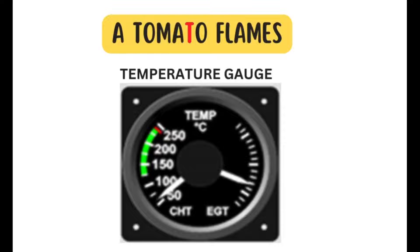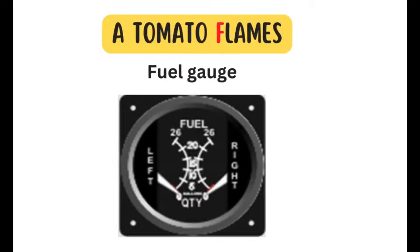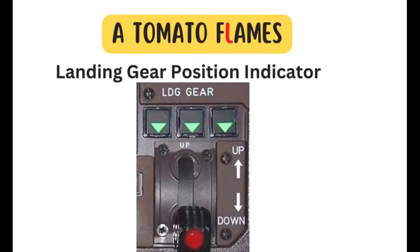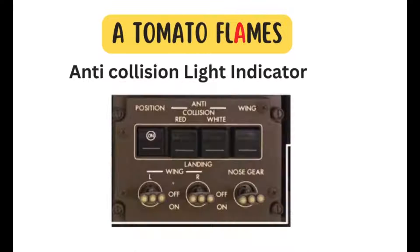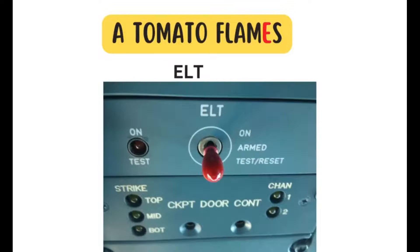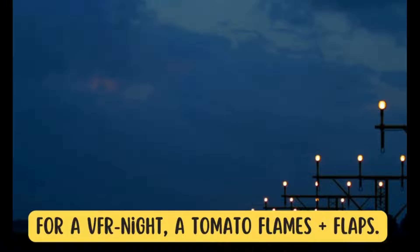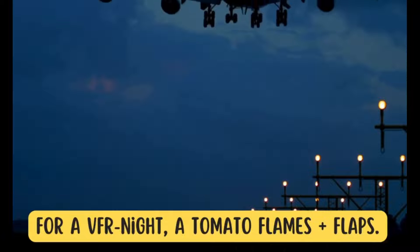Continuing A TOMATO FLAMES: O — oil pressure gauge for each engine, F — fuel gauge for each tank, L — landing gear position indicator, A — anti-collision light, M — magnetic compass, E — ELT, S — safety gear, flotation devices if beyond glide distance from shore, plus seat belts for each occupant.